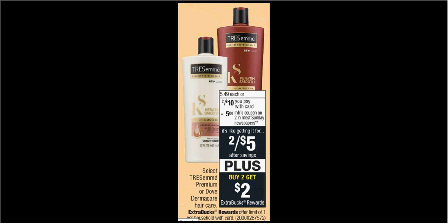The Tresemme is on sale 2 for $10, and also included is the Dove Dermacare Hair Care. When you buy 2, you'll get $2 back as an extra care buck. There's a $5 off 2 coupon for the Tresemme and a $2 off coupon for the Dove Dermacare found in last Sunday's RetailMeNot. If you buy 2 and use either coupon, you'll pay $5 or $4 out of pocket, get the $2 back — the Tresemme would be like getting each bottle for $1.50.